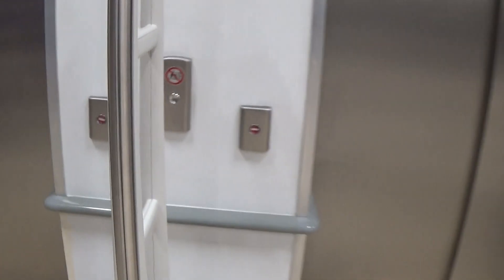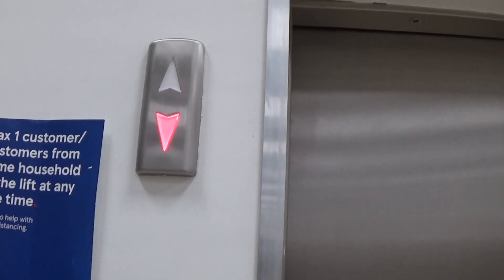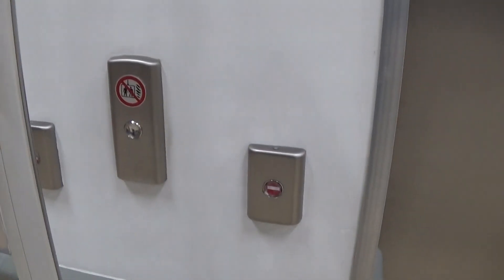This is the elevator at the Tesco Extra. These are Otis Gen 2s. This is lift 2. You can see the Otis logo.